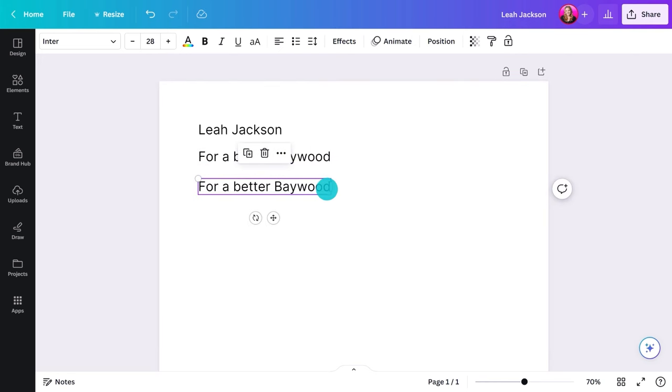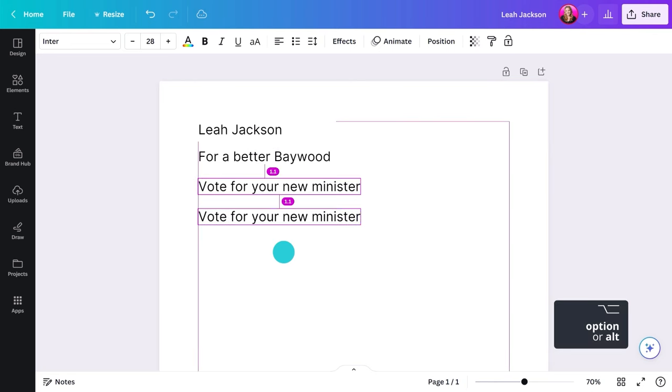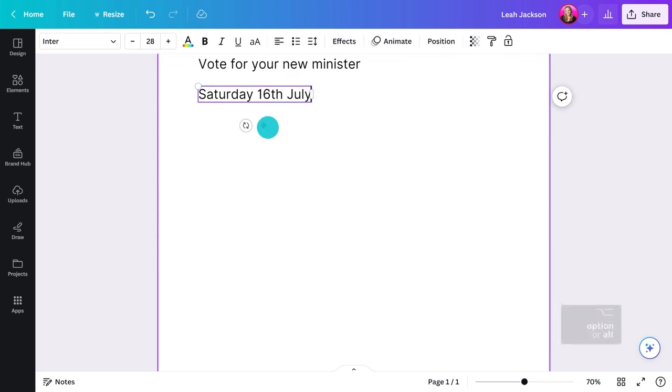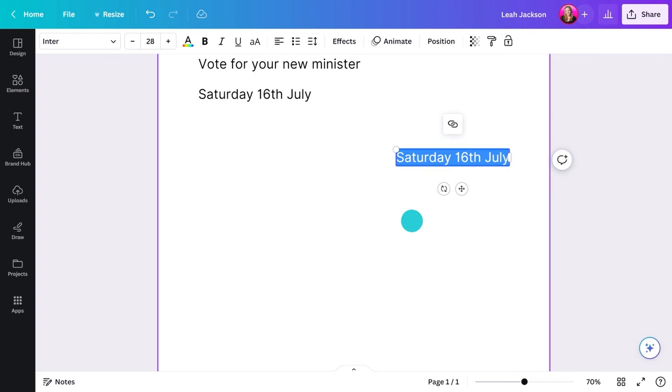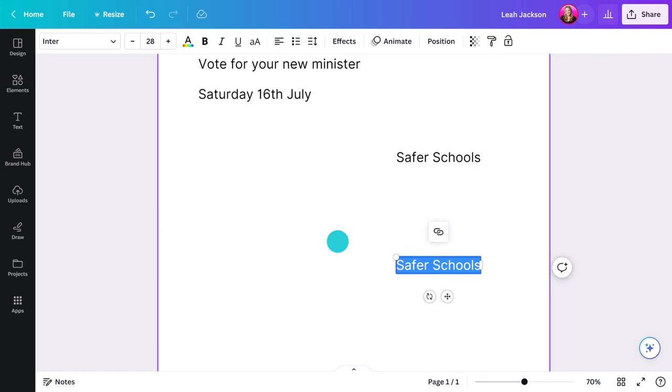Voters need to know what position they're voting for, so make it clear and prominent what your candidate is running for. Remind people when it's time to hit the polls. Depending on the campaign, you might want to highlight key issues they're passionate about. But remember, less is more — don't overload your poster.